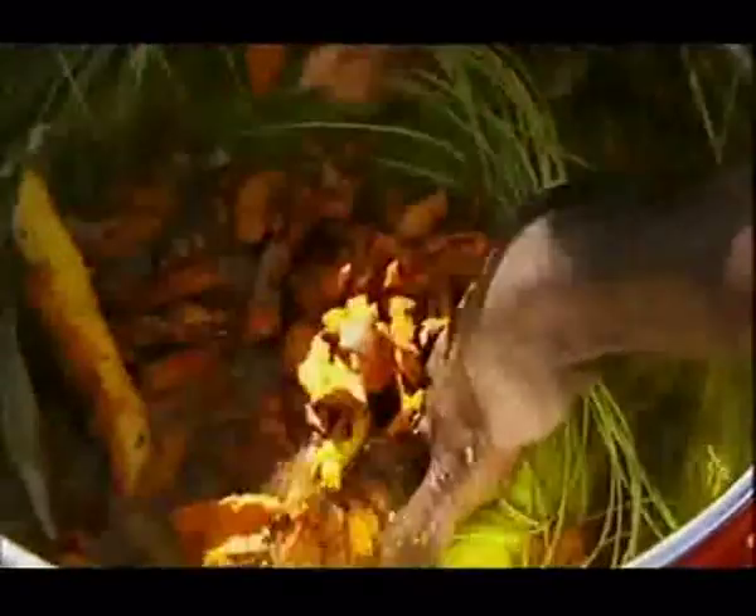They call this root 'yellow' — no prizes for guessing why. After boiling for an hour or so, it comes out looking like this. Then it's dried overnight.